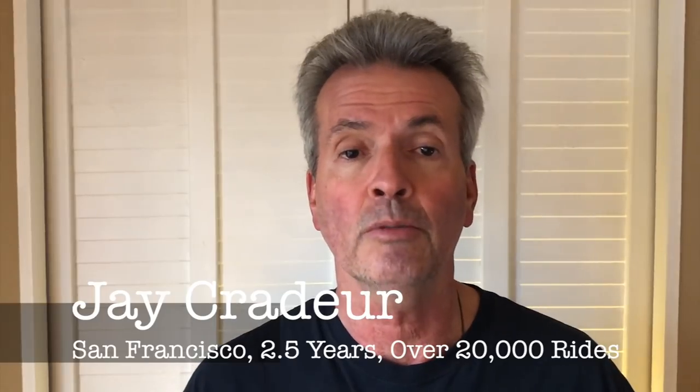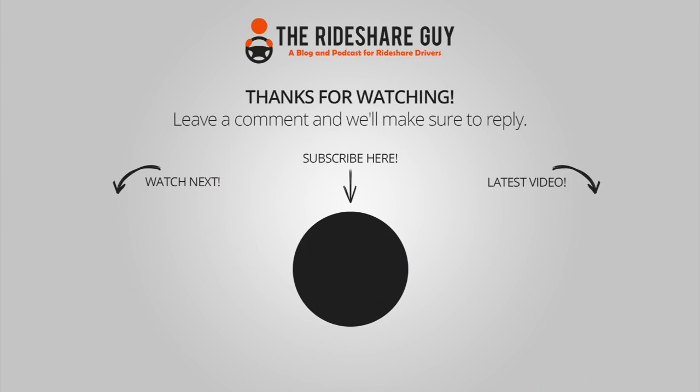Thanks for watching the video. This is Jay Crater. I appreciate you checking out the YouTube channel. This is Harry's YouTube channel for the Rideshare Guy — I highly recommend you subscribe so you get notified of new videos. If you're a rideshare driver, this is the place you want to be. Go out and have a great day, be safe out there.